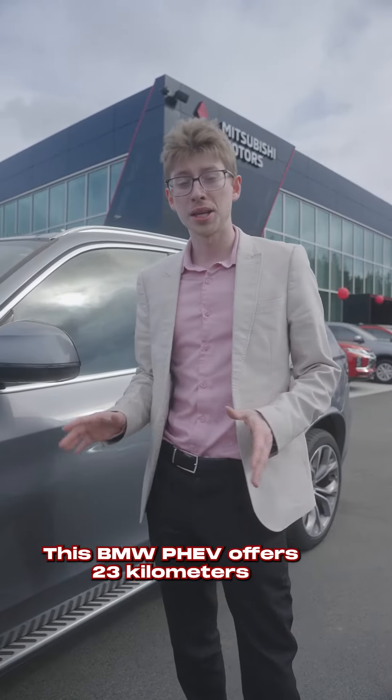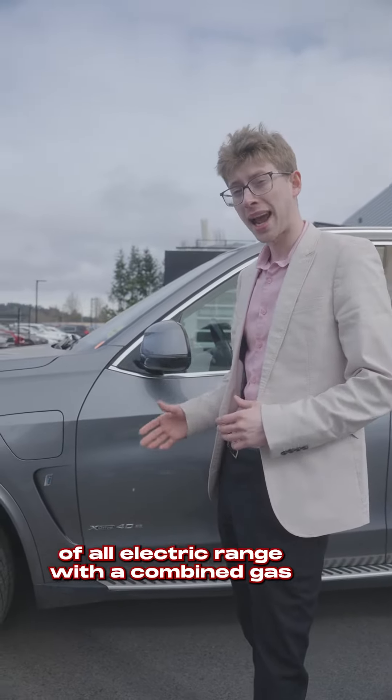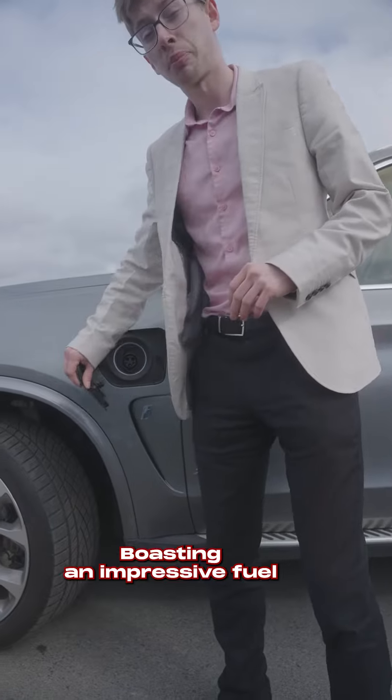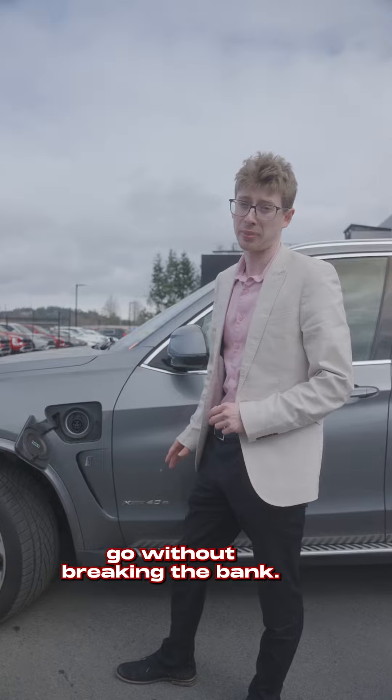But that's not all — this BMW PHEV offers 23 kilometers of all-electric range with a combined gas and hybrid mileage of 800 kilometers. It boasts an impressive fuel economy with the plug-in hybrid system, and it'll get you to where you want to go without breaking the bank.